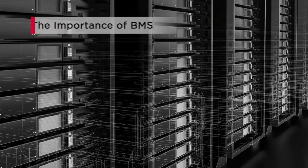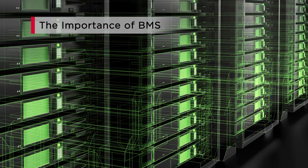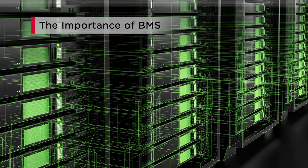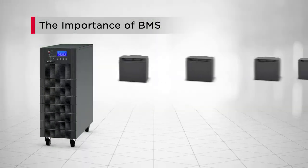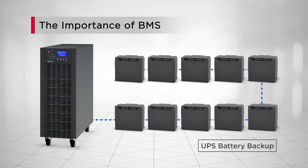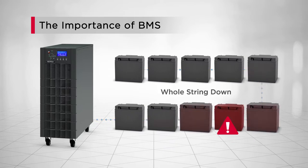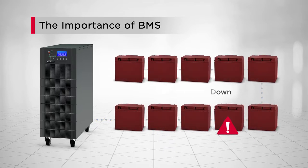For management of critical business operations to ensure sufficient runtime during a power outage, a UPS system with strings of batteries connected in series is installed to provide battery backup. However, it only takes the failure of one battery to compromise the entire battery system, which is one of the major causes of UPS system failure.